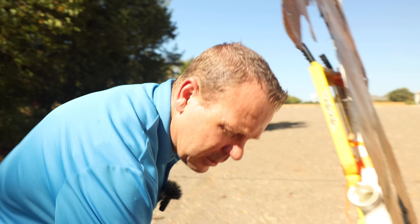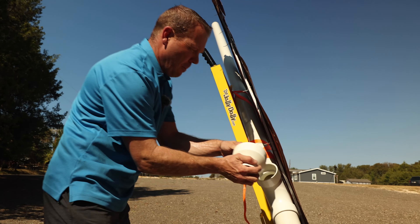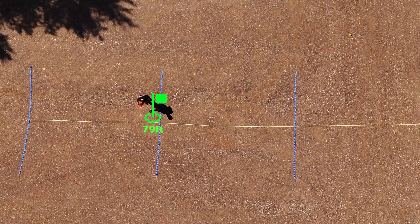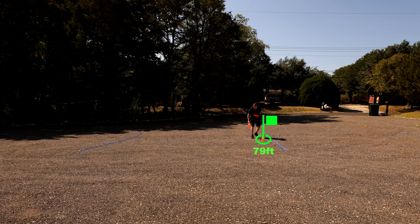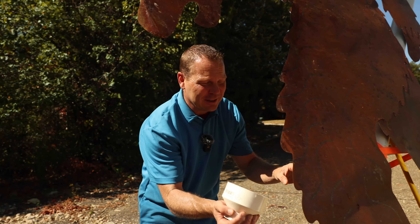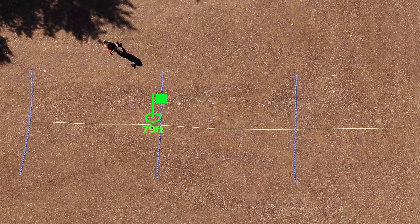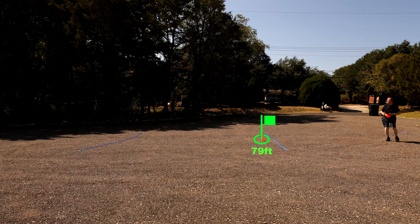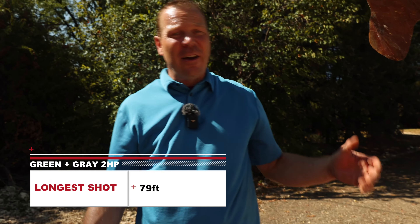We're back for the second round. Now the contestants are all two horsepower blowers. Starting out with the green and gray two horsepower running at 33 miles per hour. First shot right at 79 feet — pretty much the exact same distance. About 77. It's getting hot so we're moving a little faster. A little short — let's see if we can get one big one in. So the green and gray ended up at about 79 feet.